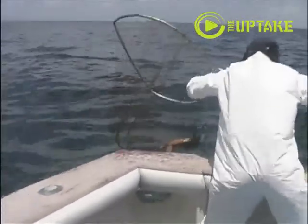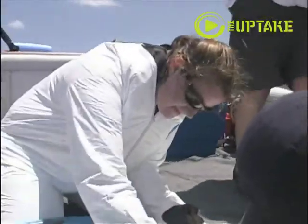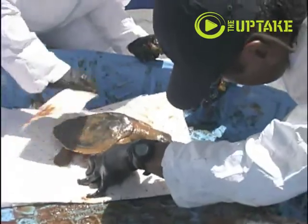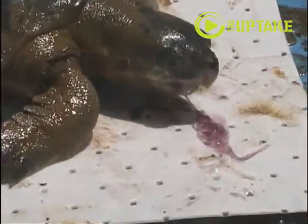Once the turtle is on board, we take a sample of oil attached to the turtle, we clean the turtle as much as possible, and store it in a cool place.